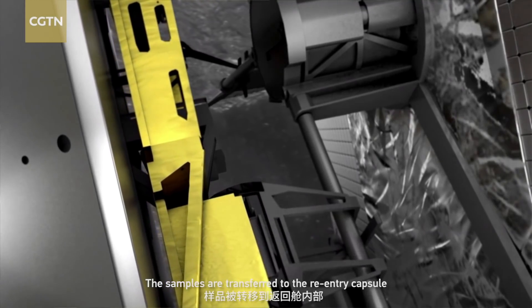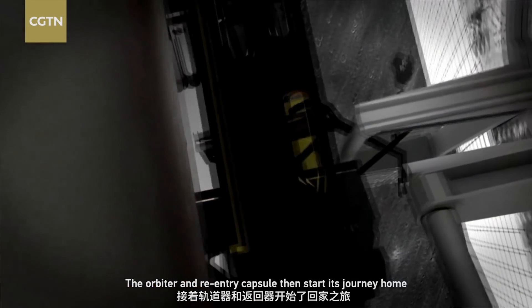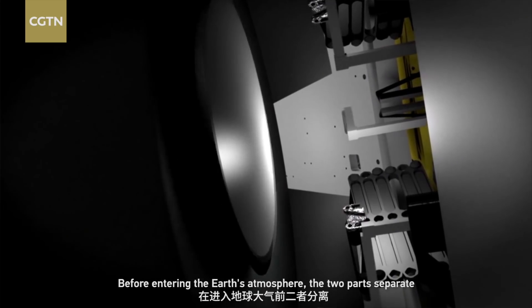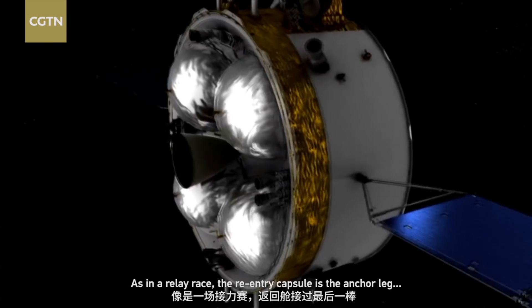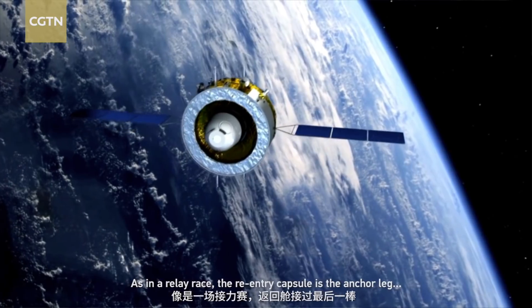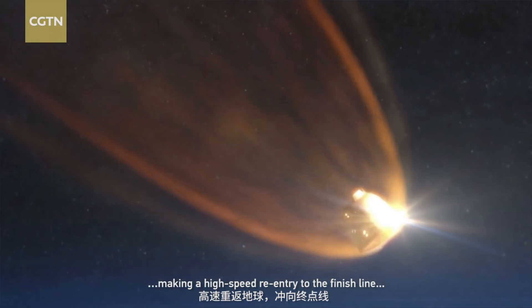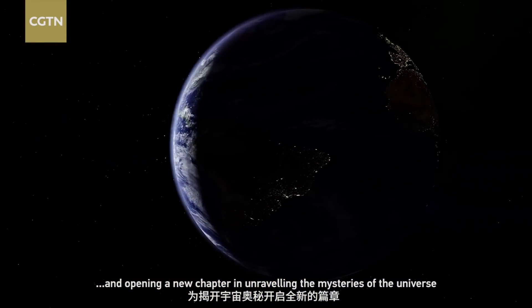The samples are transferred to the re-entry capsule. The orbiter and re-entry capsule then start their journey home. Before entering the Earth's atmosphere, the two parts separate. As in a relay race, the re-entry capsule is the anchor leg, making a high-speed re-entry to the finish line and opening a new chapter, unraveling the mysteries of the universe.